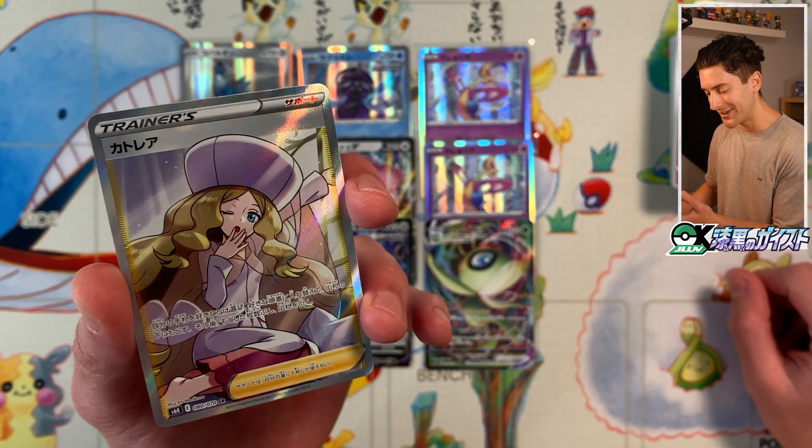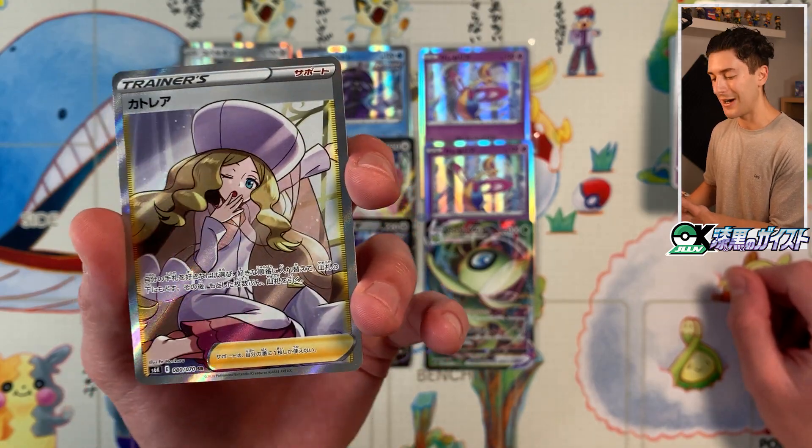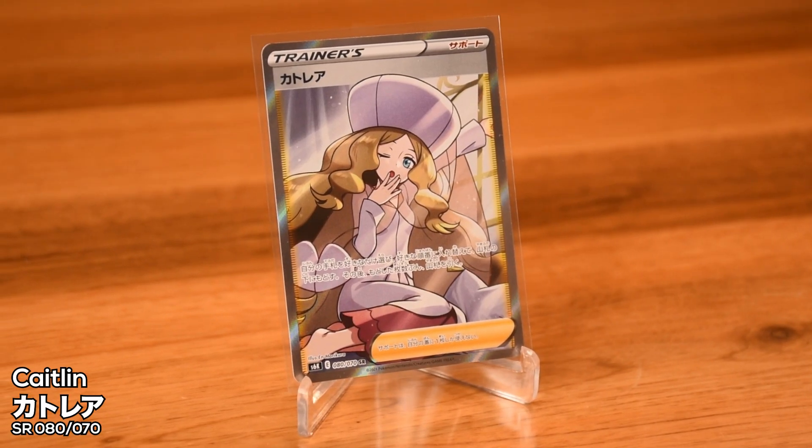No way — oh my god. I cannot believe that. What a fantastic looking card. Katorea — Caitlyn Full Art!